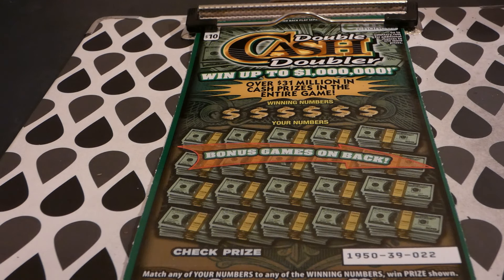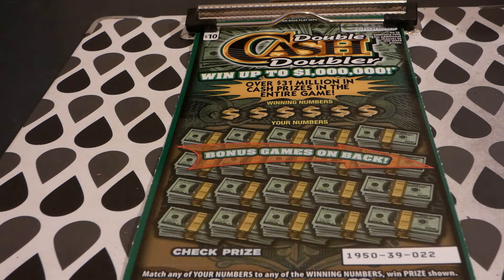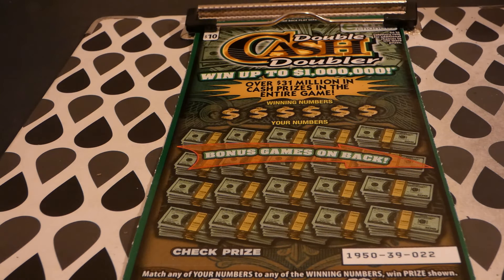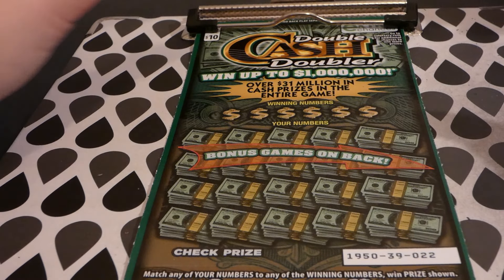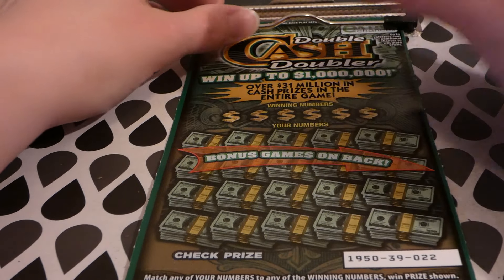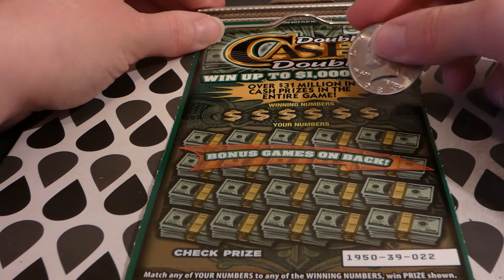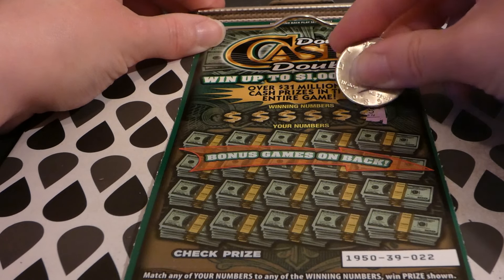The top prize is a million dollars. On my app it says zero top prizes claimed. There are 25 of 25 $20,000 second place winners and 567 of the $25,000 third place winners — somebody has won one of the ten thousand dollar third place winners. That's the only top prize claimed in however many days this game has been out, like five days. Let's see what we can do.